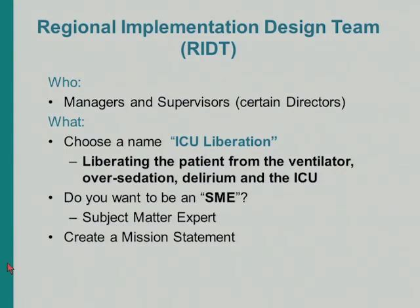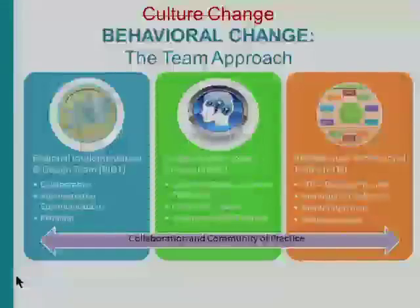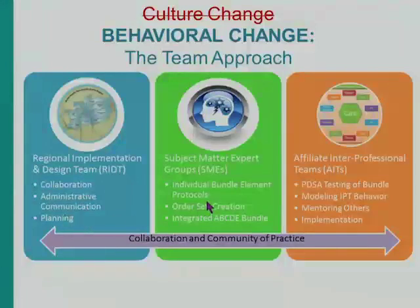They also created a mission statement. We then asked folks to become subject matter experts, because at the time there were no SMEs in our group — this was all new to us. We formed regional SME groups with one representative from each affiliate on the pharmacy, respiratory care, and physical therapy teams. These teams were tasked with researching the evidence, learning as much as they could, sharing it with colleagues, and producing order sets, protocols, guidelines, and policies.